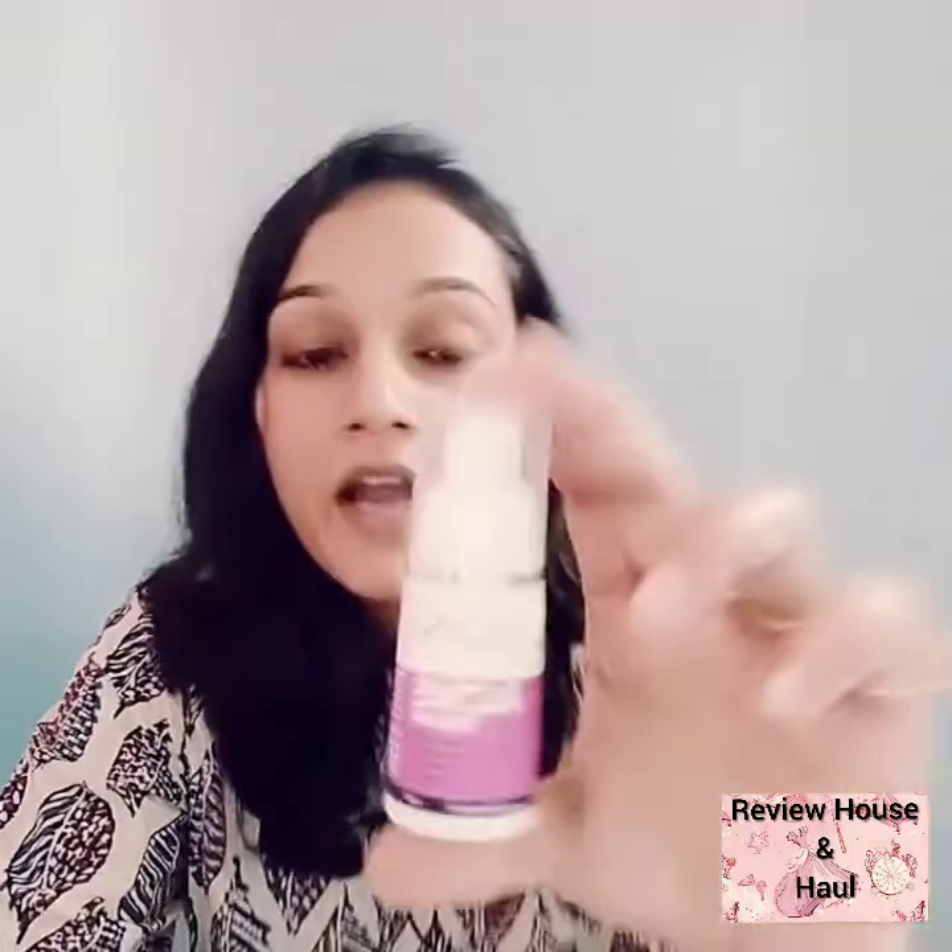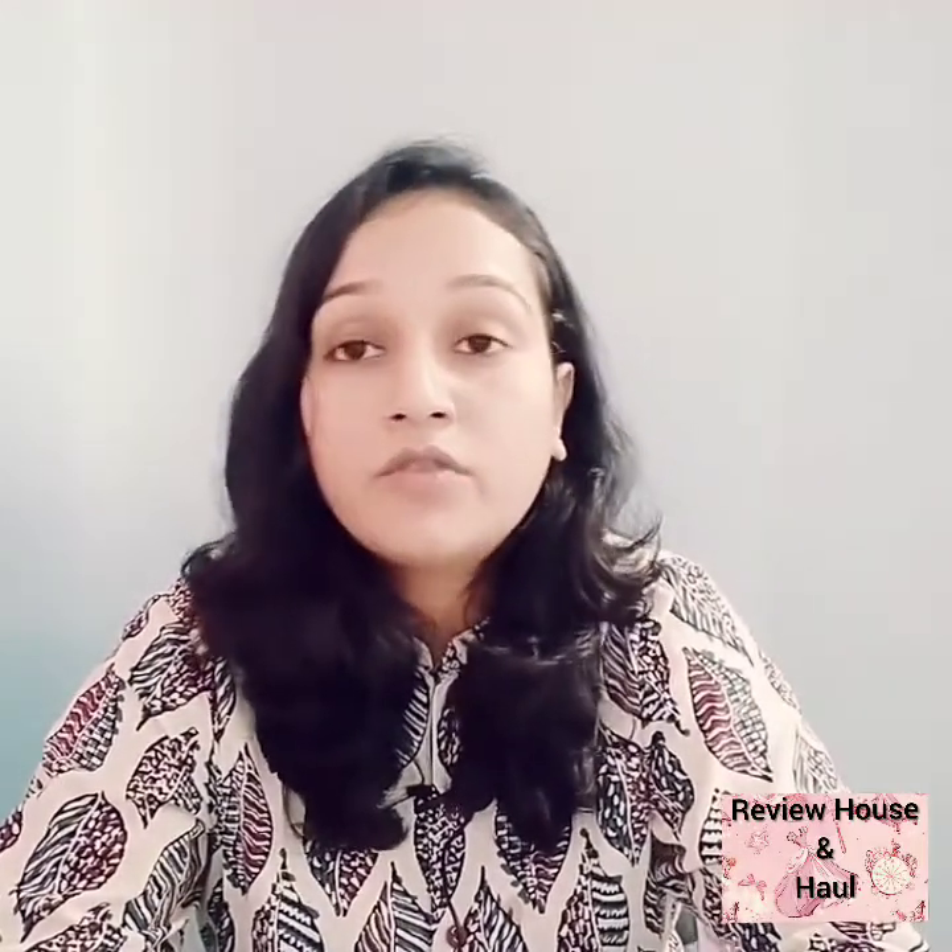Hello friends, welcome to Review House and Hauls. Today I'm going to review an acne serum. I'm talking about this acne serum because I suffered from oily skin and it helped me a hundred percent in the improvement of my skin. I was a person with completely oily skin and large pores in the T-zone, and also bumpy, acne-prone skin — this product helped me a lot.